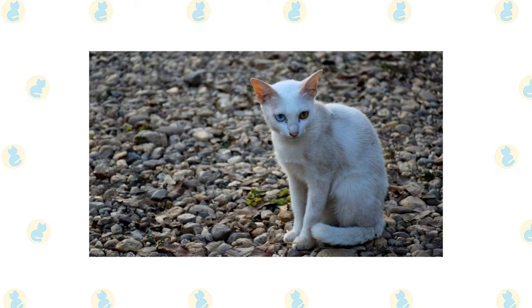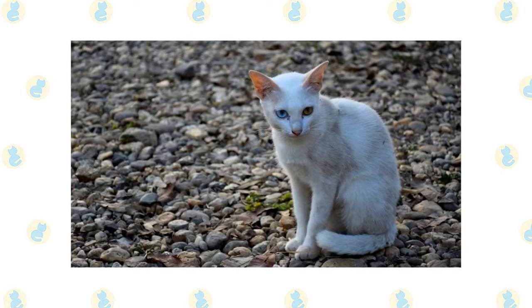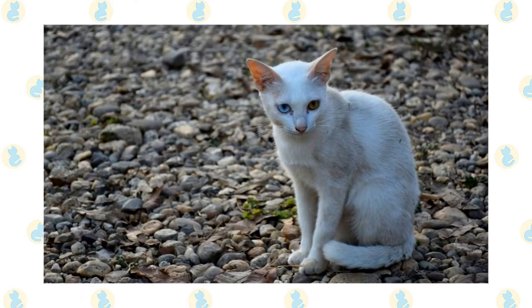It's said that the Korat was kept native to Thailand until 1999, when a breeder named Helene Framath decided to bring the cat to the United States of America. These days you can find Korats in shelters or in the care of rescue groups, so make sure to consider adoption if you decide that this is the breed for you.